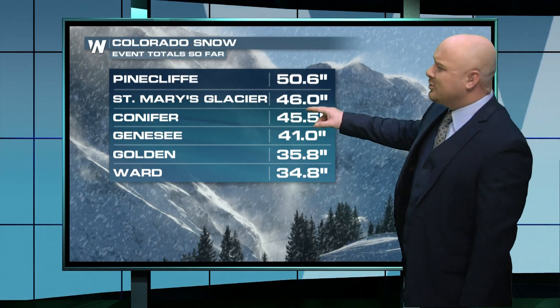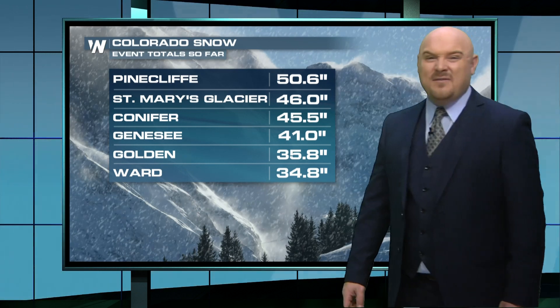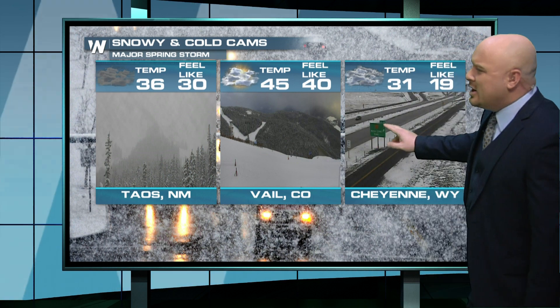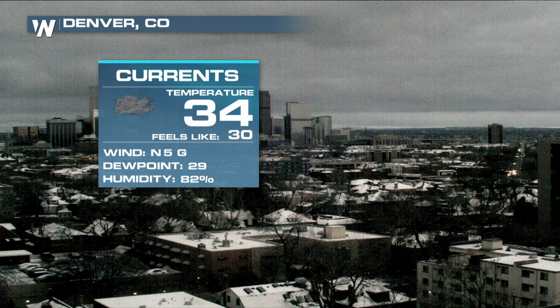Here are some of the mountain totals. Conifer there almost up to four feet, over four feet in Pine Cliff — that's 50 inches of snowfall — and still snowing tonight in Taos. Starting to let up a little bit in Vail and into Cheyenne, Wyoming. This is what it looks like in Denver right now: 34 degrees. We'll have the radars coming up and more on the Viper tracking the snow — where it's going tonight, as well as a look at temperatures across the rest of the country. That's all coming up this hour on Weather Nation.